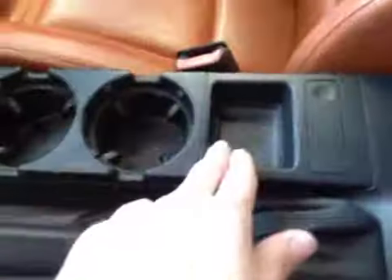Underneath the center glove compartment, we have our storage area with a flip-up coin holder. We can also hit a button to pop open another storage space. And up above the mirror here, we have all our light controls, as well as our glove compartment located down right here.